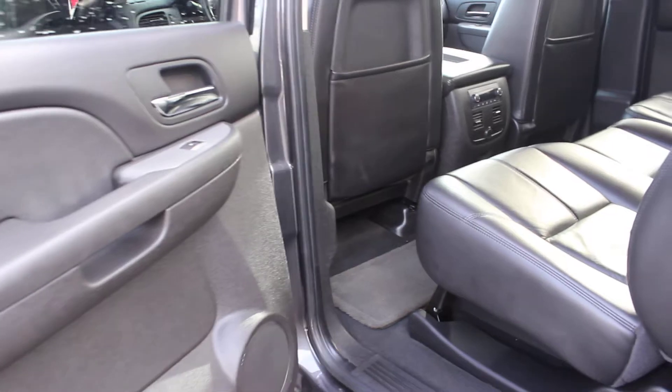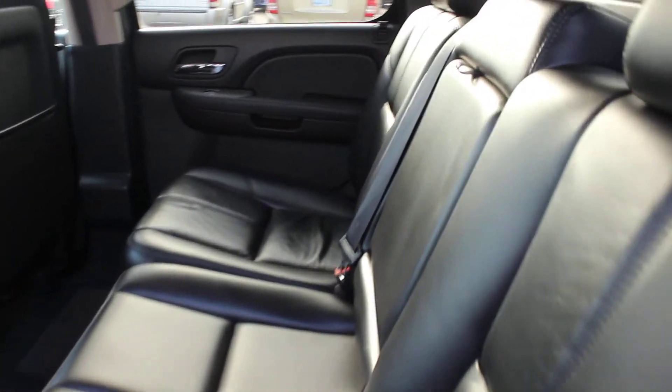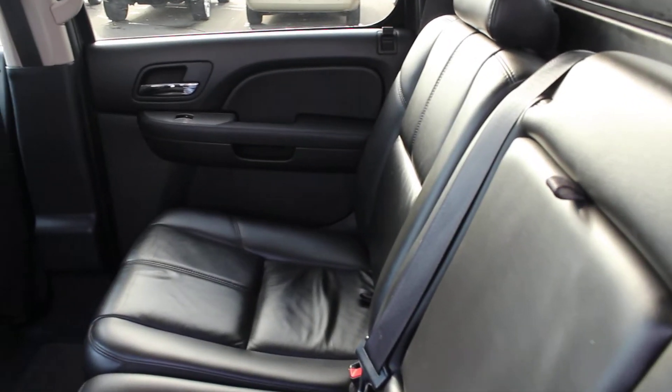The back seat comfortably seats three full-size adults and has temperature controls back here to keep everybody nice and warm.